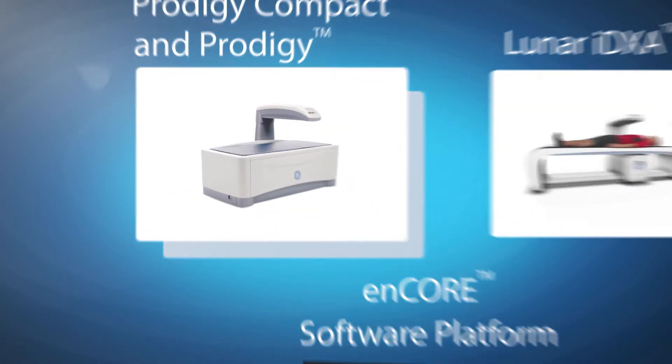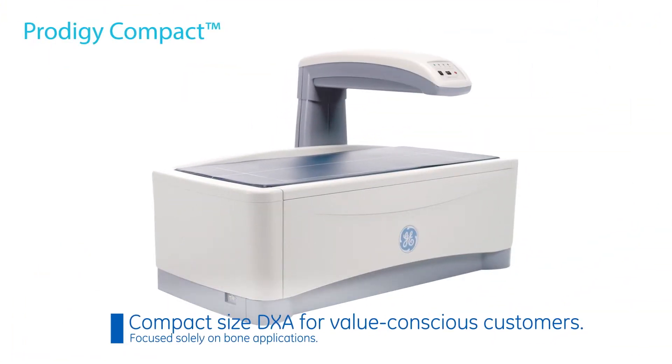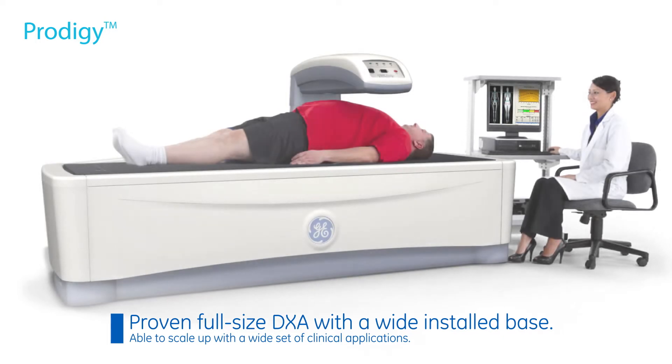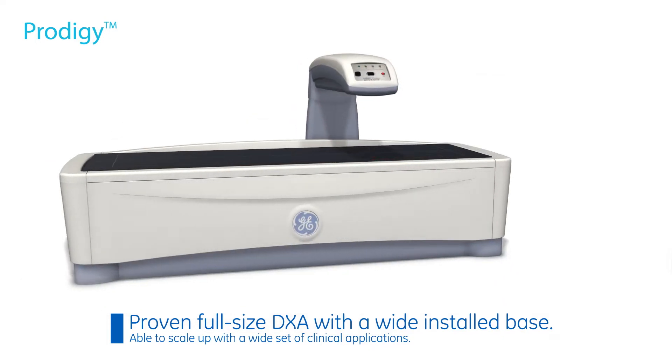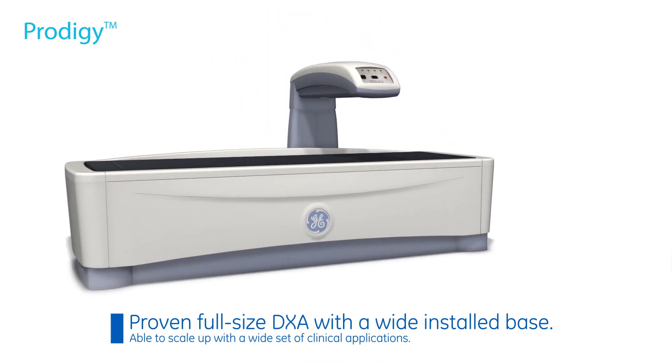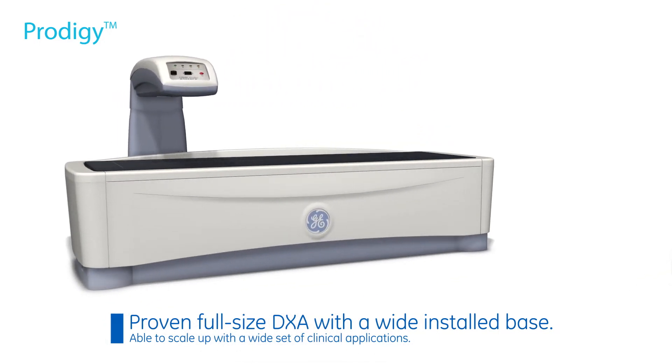Our Prodigy Compact Size System provides trusted clinical outcomes with accurate bone mineral density measurements to value-conscious physicians focused on return on investment and equipment size. Our proven and dependable Prodigy System delivers measurement of bone and body composition with the ability to scale up to a wide set of clinical applications.